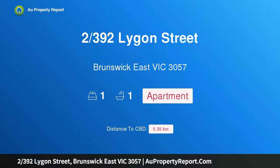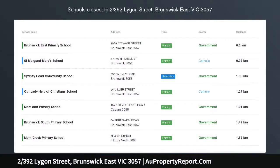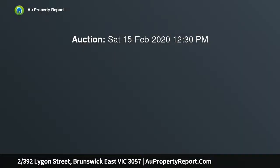I am glad to introduce property 390 Lygon Street, Brunswick East, Victoria 3057. Forthcoming auction Saturday the 15th of February at 12:30pm. Superior architect design at a top address, this one.